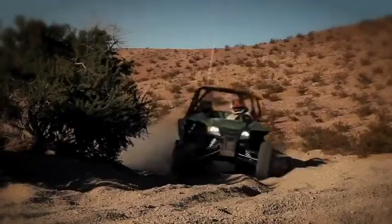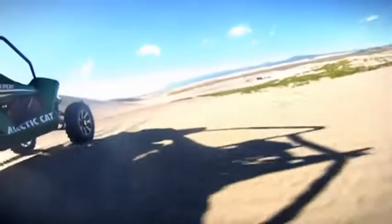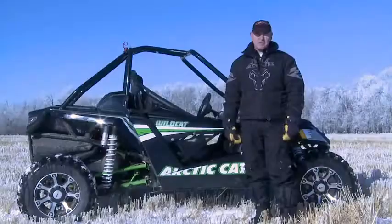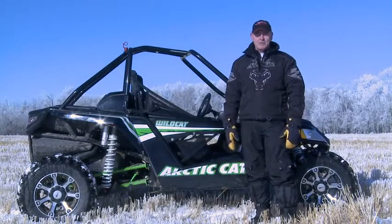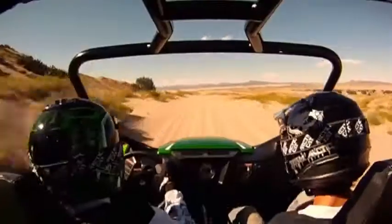The suspension travel on this is just what's going to make it separate from the rest of the market. The Wildcat is truly an all-terrain vehicle. From desert sand to frozen Alberta, the Wildcat is always right at home — virtually nowhere you can't go with them, with 18 inches of suspension travel on the back and 17 on the front.